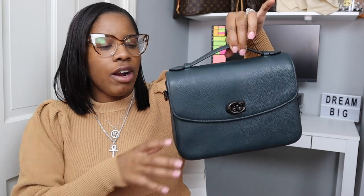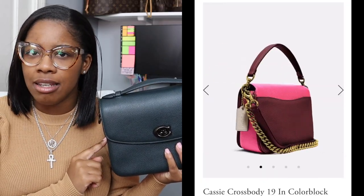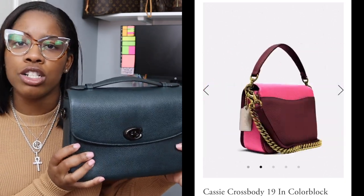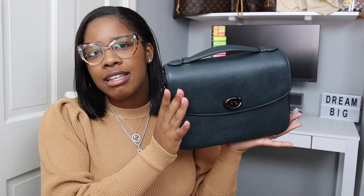It is a top handle bag, but it also comes with a strap so you can use it as a crossbody. It's a very stunning, versatile bag. If you don't have a Coach Cassie, definitely pick it up. If you're not into bigger bags — and I won't necessarily say this is a big bag — they do have the Coach Cassie 19, which has the same aesthetic but is much smaller. If you're someone who just brings keys and a wallet, the Coach Cassie 19 might be better for you. But the aesthetics and versatility are what put it in my top three.